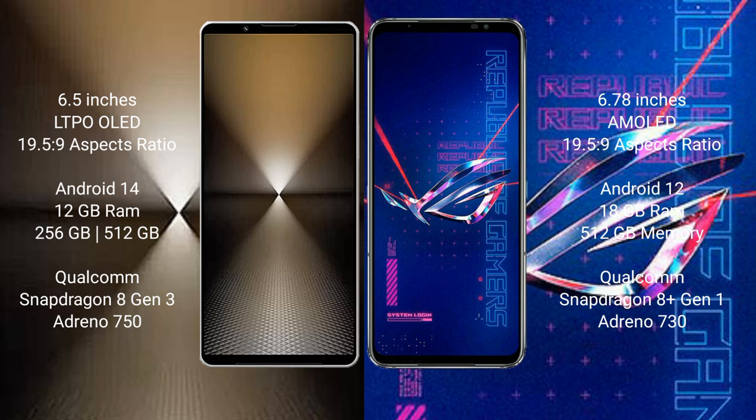Sony Xperia 1 Mark 6 comes with 12GB RAM and 512GB internal storage, Qualcomm Snapdragon 8 Gen 1 processor with Adreno 750 GPU. Asus ROG Phone 6 Pro comes with 16GB RAM and 512GB internal storage, Qualcomm Snapdragon 8 Gen 1 processor with Adreno 730 GPU.